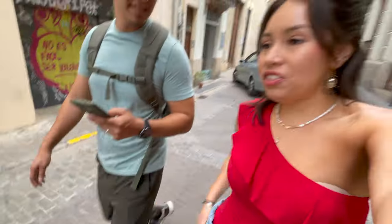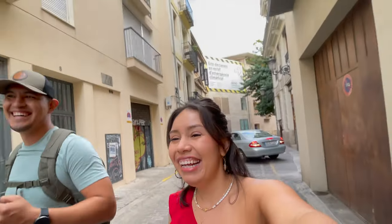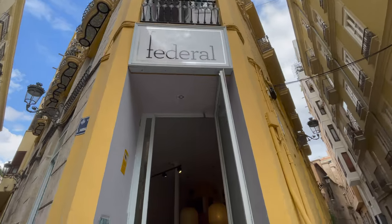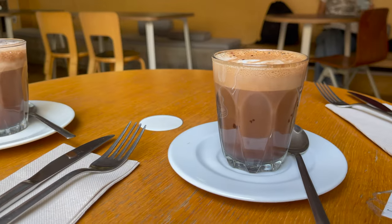We settled in and now we're going to go get some brunch. I changed to some shorts but surprisingly it's not that hot — I'm so glad I brought a little jean jacket. Edward stayed in his sweatpants. We're going to go have some brunch, it has really good reviews, and I'll show you what we get. Coffee time!